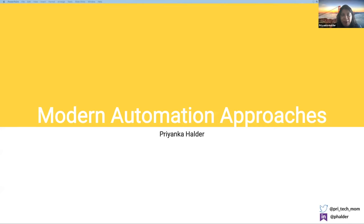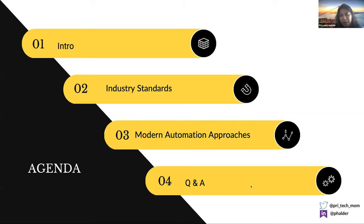Thanks, Jay. Hello everyone — I'm Priyanka and I'm going to talk about modern automation approaches. We hear a lot about how people are doing automation, but we hardly hear about how they make it super solid. I'm attempting to tell you all the nooks and hooks of what GoodRx does, what my amazing team does. The agenda: a bit more intro about me, then industry standards, then deep-diving into GoodRx's approaches, and finally Q&A.